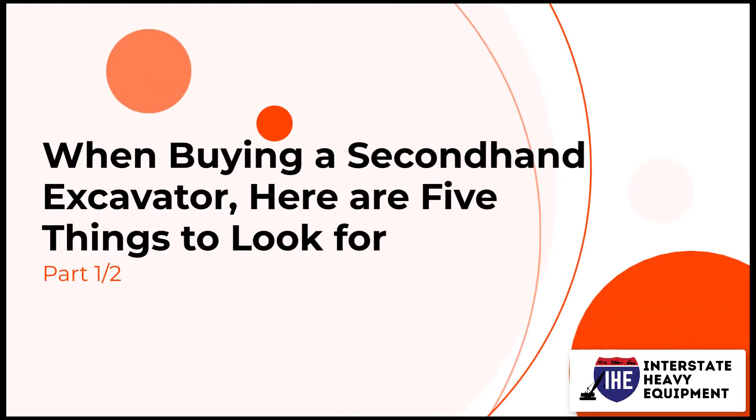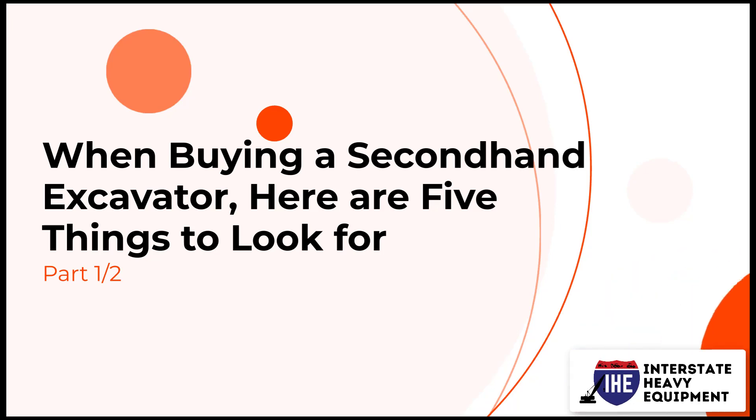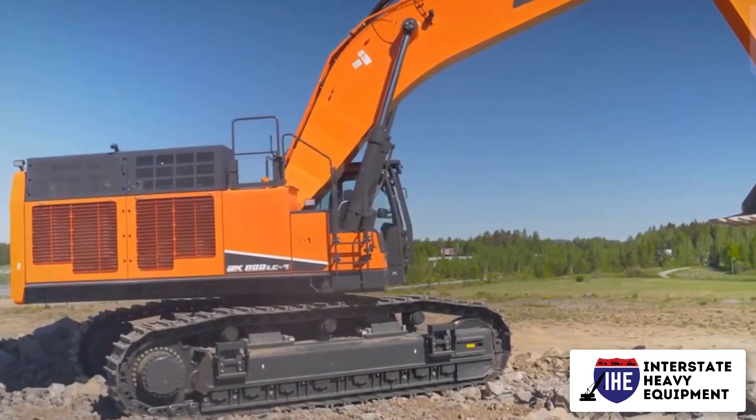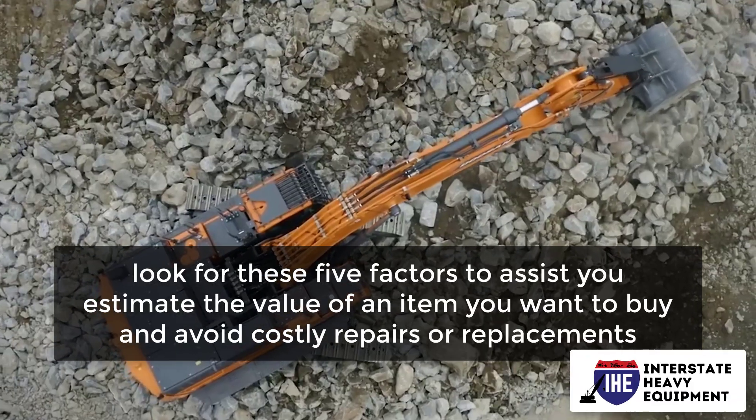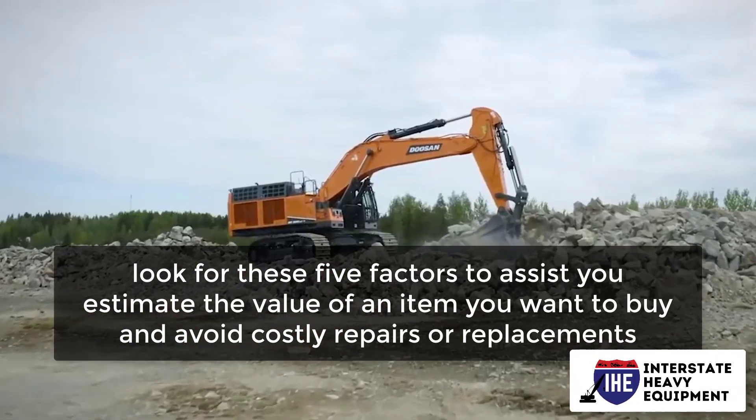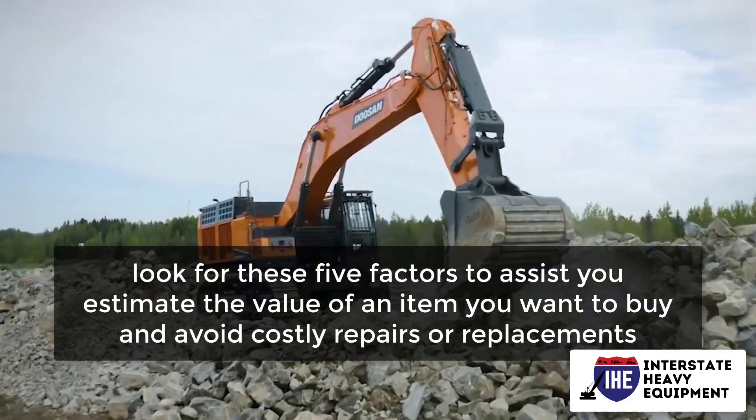When buying a secondhand excavator, here are five things to look for, part one. Before you go out to inspect the equipment you want, look for these five factors to help you estimate the value of an item you want to buy and avoid costly repairs or replacements.